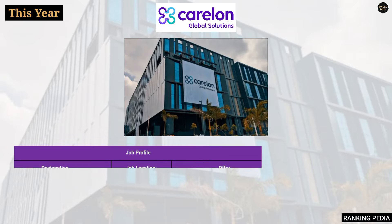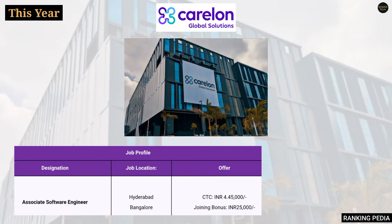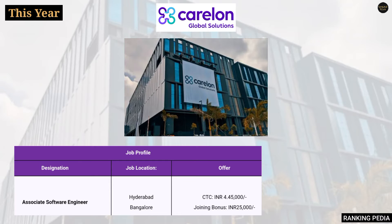This year they are going to hire engineering students on the profile of Associate Software Engineer, where the CTC is INR 4 lakh 45,000 and the joining bonus is INR 25,000. Job location will be either Hyderabad, Bangalore, or Gurugram.